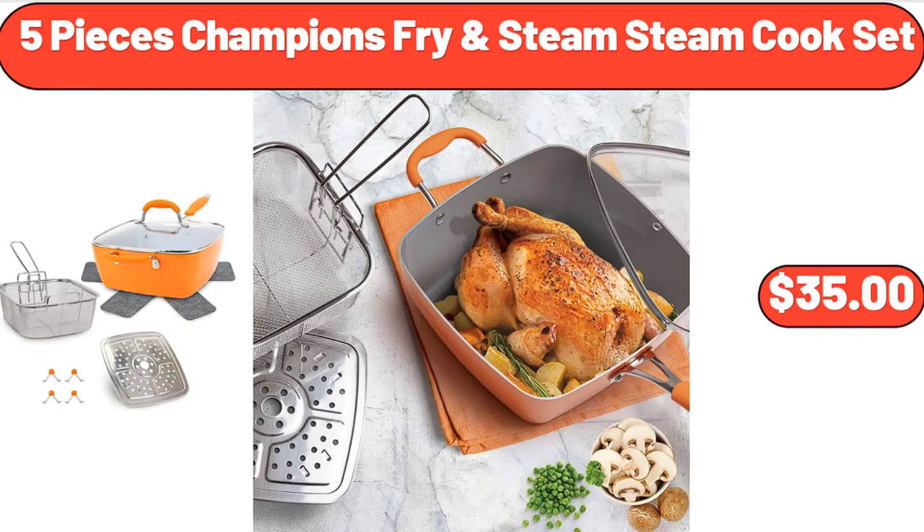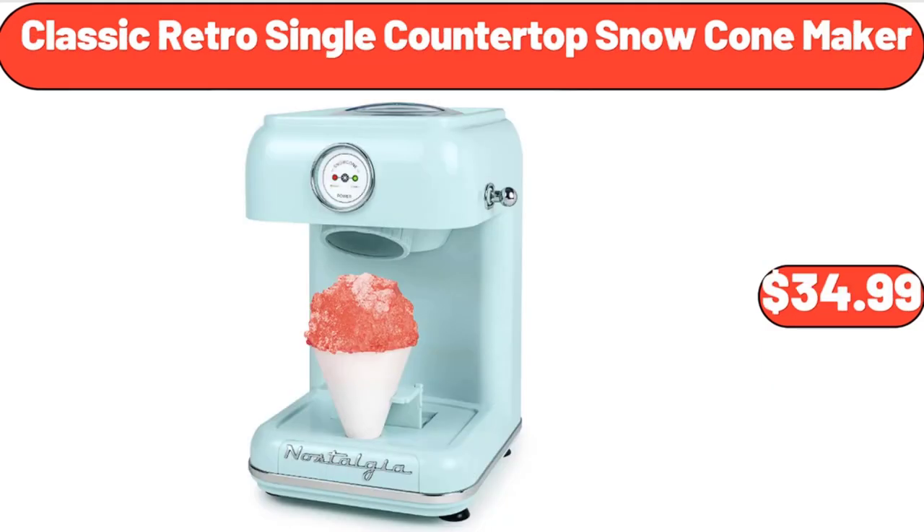5-Piece Champion's Ferry Steam Cook Set, $35.00. Classic Retro Single Countertop Snow Cone Maker, $34.99.